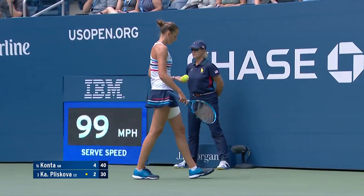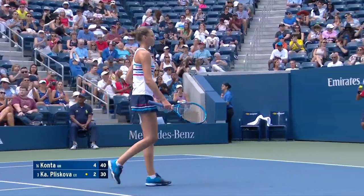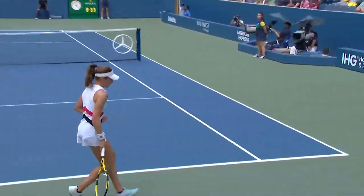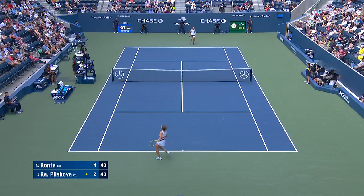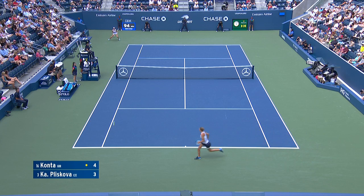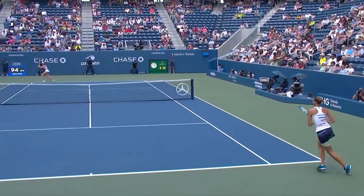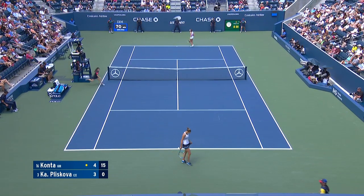Smart there from Pliskova going behind Konta. That wide serve on the outside is so good. That's just excellent play there from Konta — good serve, and Pliskova hit a really good return. But when Konta's that far, she just got very little acreage to land that shot, got right in the corner and now she's perfect down the line.